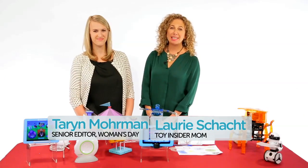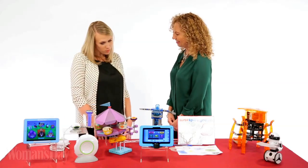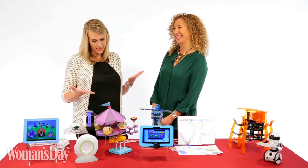Hi, I'm Taryn from Woman's Day. And I'm Lori, Toy Insider Mom. Well, Lori, it looks like you've brought us some really fun, techy playthings. Tell us what you got.